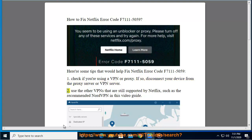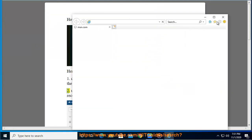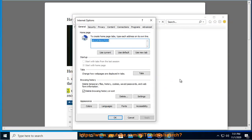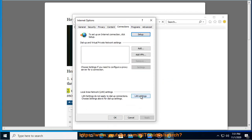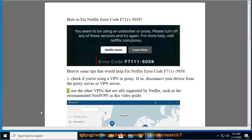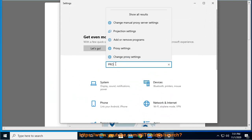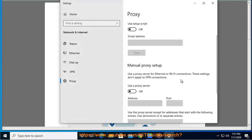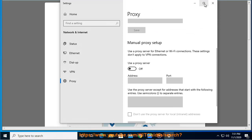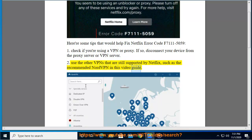2. Use other VPNs that are still supported by Netflix, such as the recommended NordVPN in this video guide.